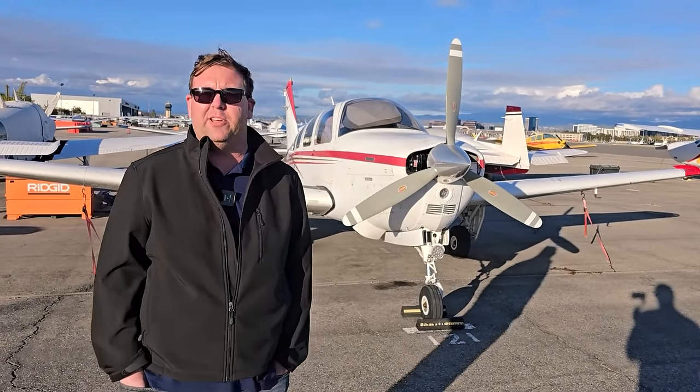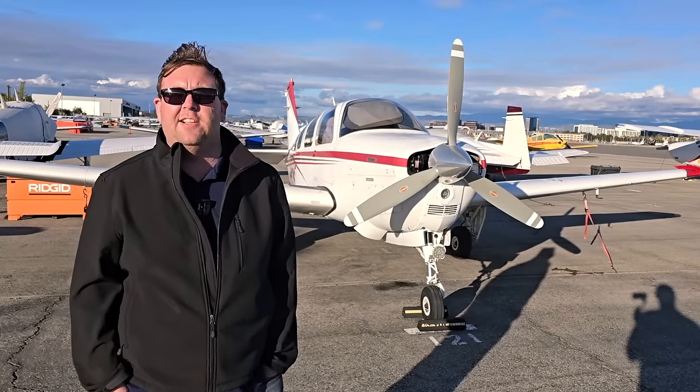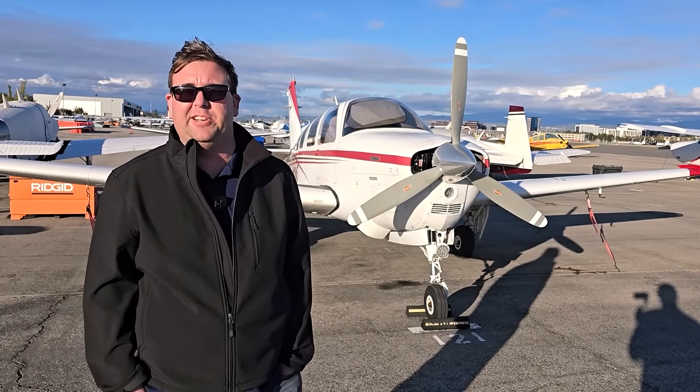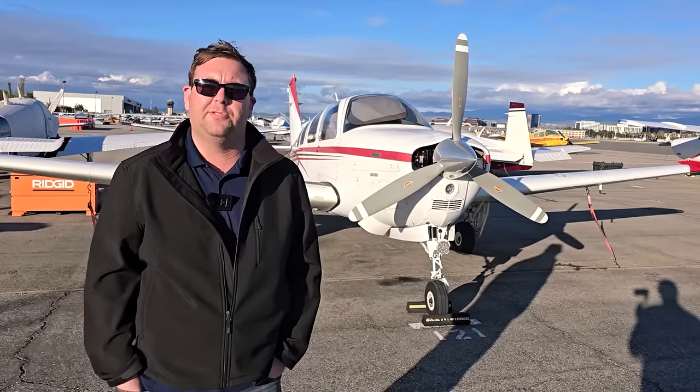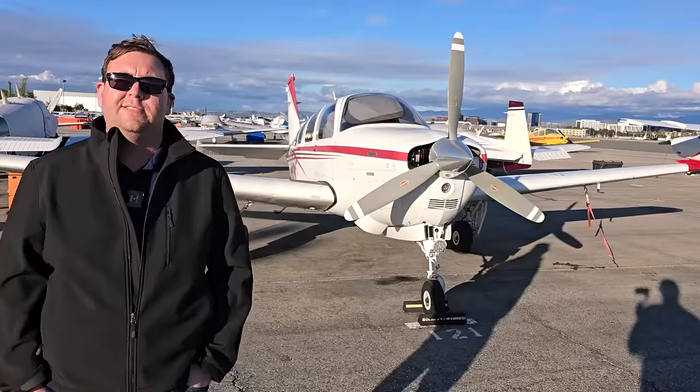This particular airplane is exceptionally light. Most A36s are about 150 to 200 pounds heavier than this one. It's about a 180-knot airplane burning about 16 gallons an hour, so the miles per gallon is actually pretty good compared to other airplanes. My useful load is just shy of 1,400 pounds with the doors on and a little over 1,450 with the doors off.